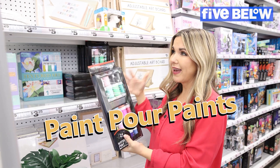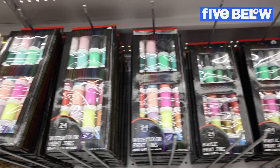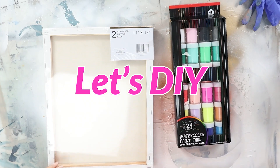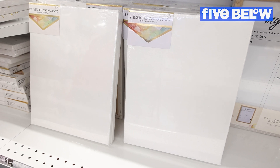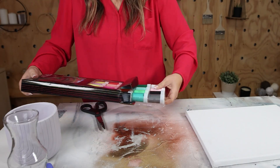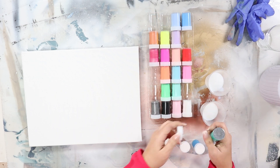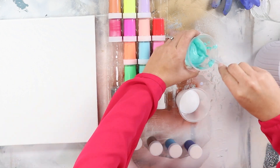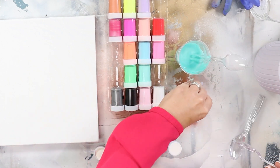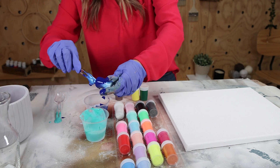I'm looking for paint pour paints and not seeing any specialty options, so I picked up these watercolor paint jars at Five Below. Now I'm doing a paint pour with these watercolor paints on an 11-by-14 canvas. Since they weren't meant for paint pouring, I decided to mix them with a pouring medium. Some paints had a really thin consistency and poured straight into the container, while others were thicker and I had to use a spoon to mix them in — not sure why there was such a difference in consistency.